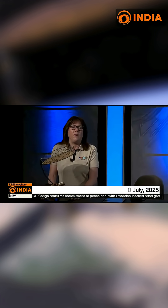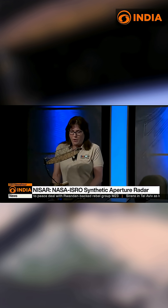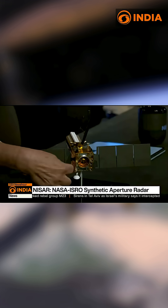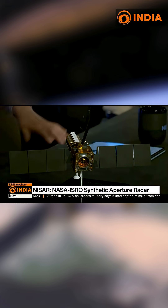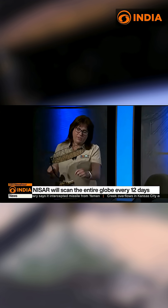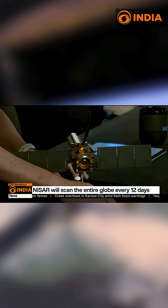Here is a one-third-scale model of what NISAR will look like when it's on orbit. The spacecraft bus is the square cube on the right, and that's what provides all the systems to operate the satellite. These solar array panels are attached to the spacecraft bus, and that's for powering the system.